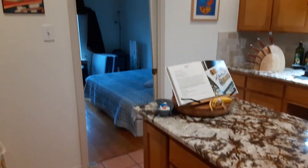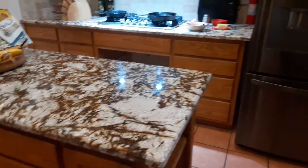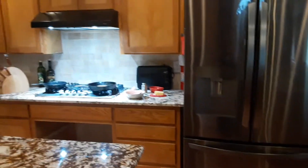And daddy's room over there inside. Good morning, everybody. Bye.